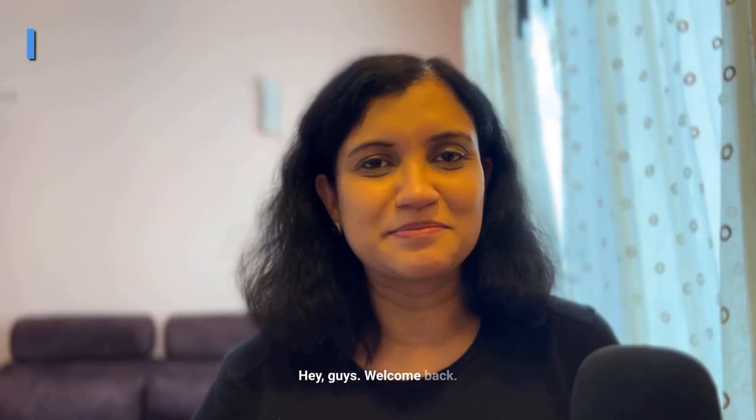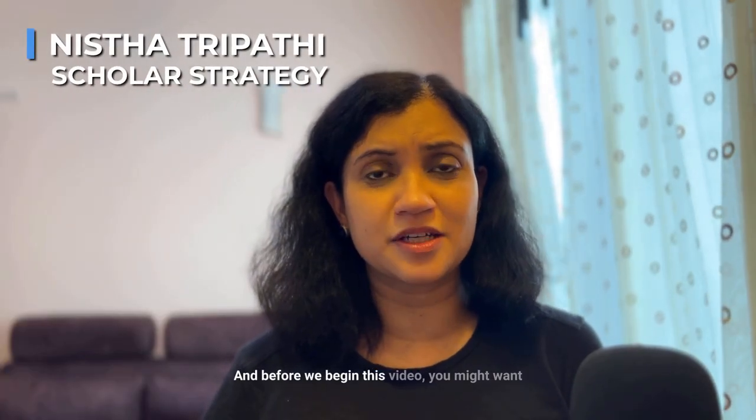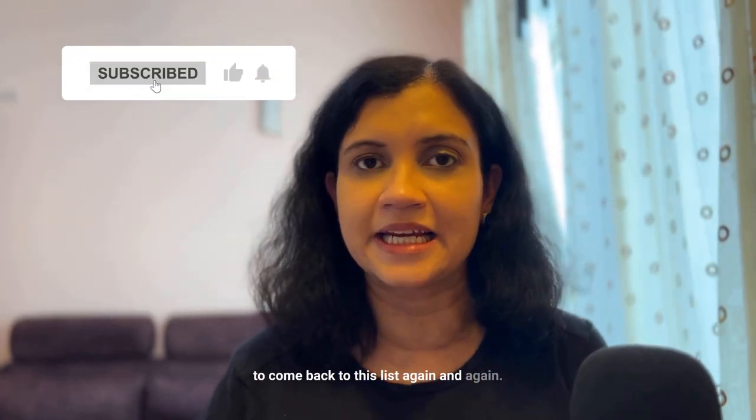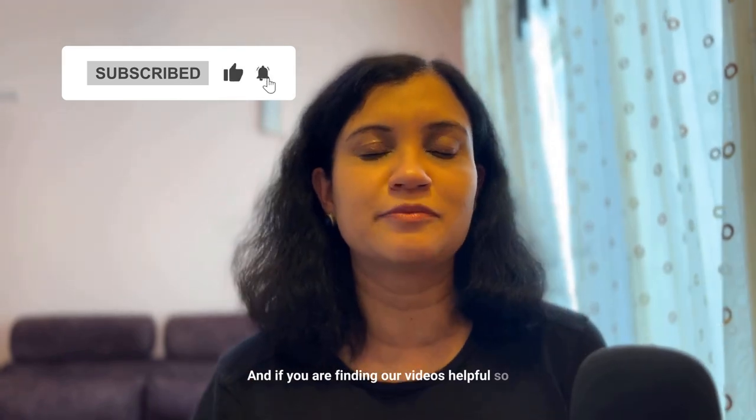Hey guys, welcome back. Before we begin this video, you might want to save it because you'd want to come back to this list again and again. If you're finding our videos helpful so far, please don't forget to hit the like button.